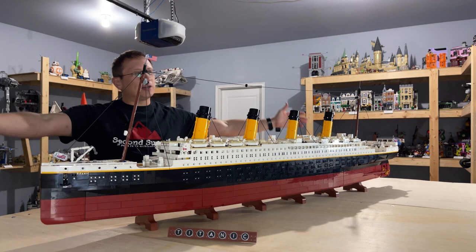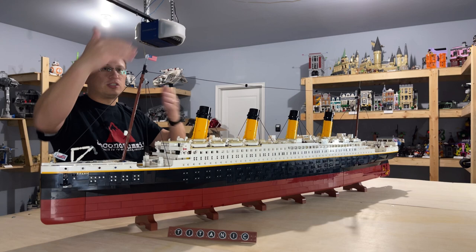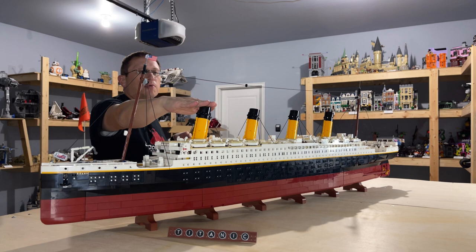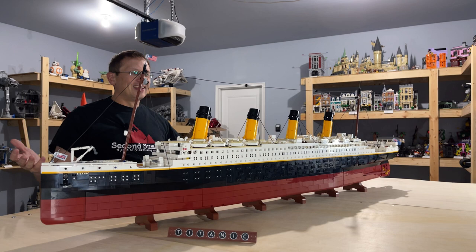It is 54 inches long, making it the longest set that LEGO has ever produced. It's 7 inches wide and 18 inches tall, measured from the base up to the flagstaffs on top of the masts, which is three or four inches above the actual top of the smokestacks. The set is long, to say the least.